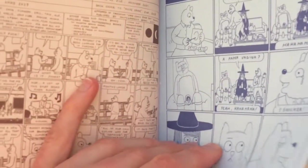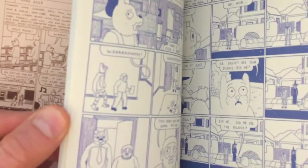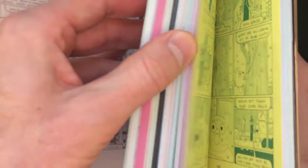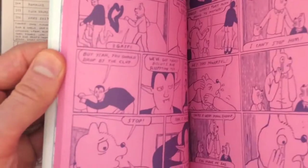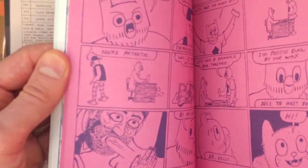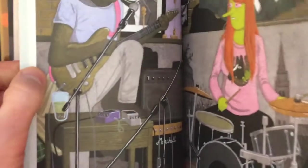Primarily the art is — I don't want to say black and white, but it's usually a color and a different color. So blue and blue, pink and purple, whatever. There are some colored parts though, but I would say primarily it is more or less what is equivalent to black and white. And the art I would say is pretty simplistic, but I think the stories are just as great as anything he's ever done.